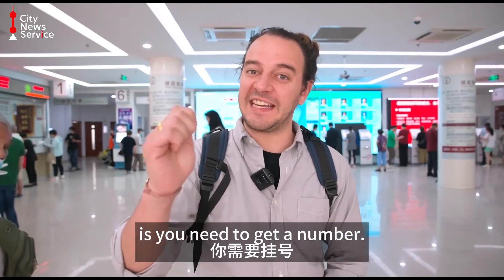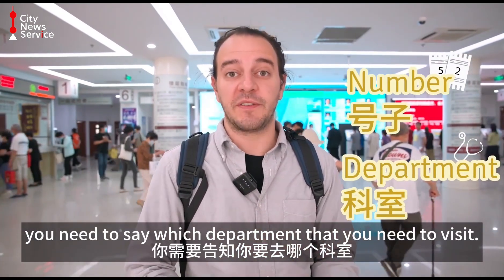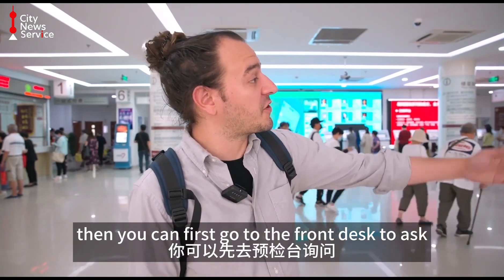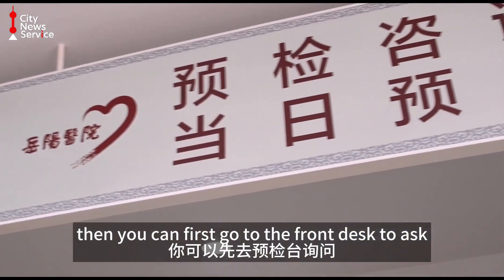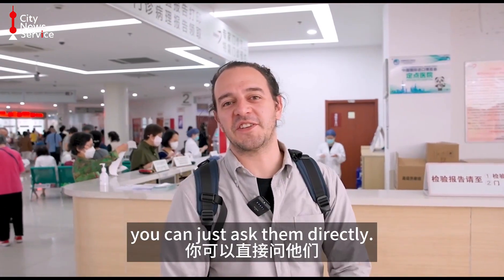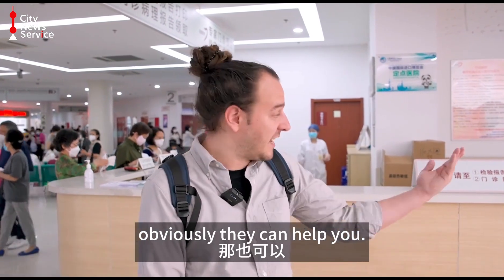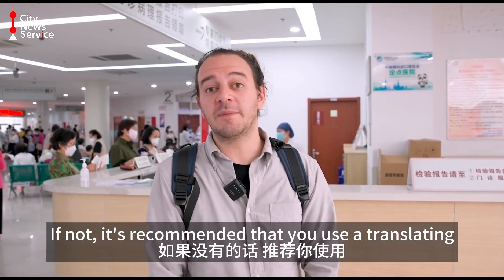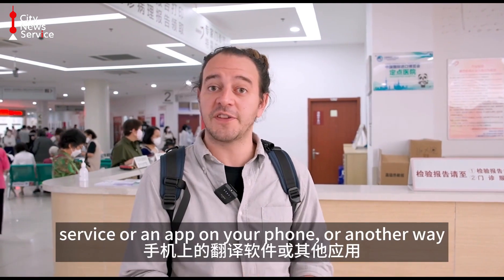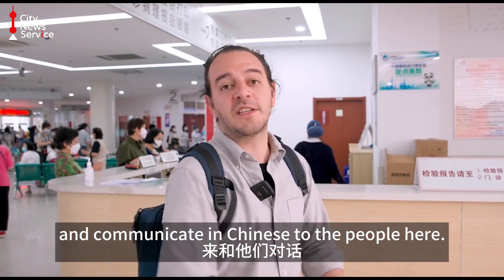The first step when you come to the hospital is you need to get a number. When you get the number, you need to say which department you need to visit. If you're not sure which department to visit, you can first go to the front desk to ask. If you speak Chinese, you can just ask them directly, or if you've brought a Chinese-speaking friend to help you, they can help you. If not, it's recommended that you use a translating app on your phone to communicate in Chinese to the people here.